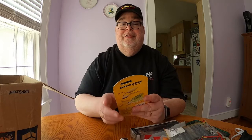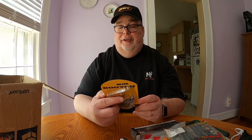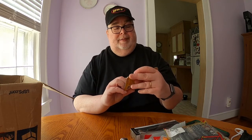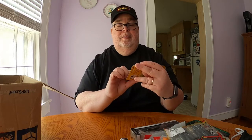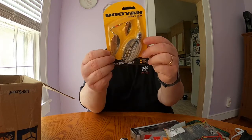The last thing in the box is a Booyah Baits Counter Strike — it's a spinnerbait, half an ounce, in the chrome and shad color. It looks like it has a silver willow blade at the top and a gold willow blade in the middle. Booyah Baits Counter Strike, half-ounce spinnerbait.